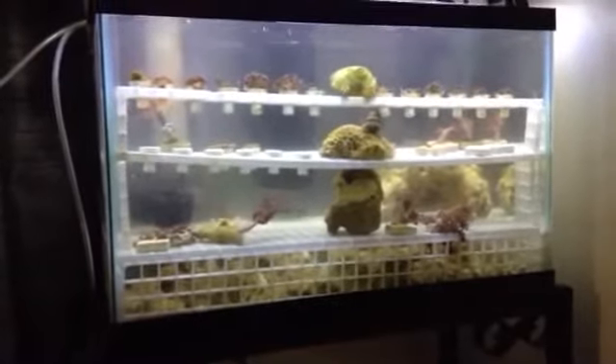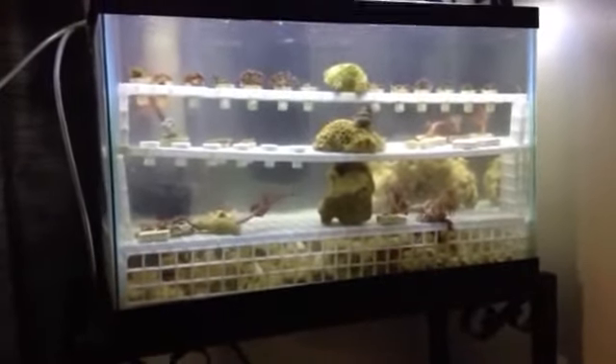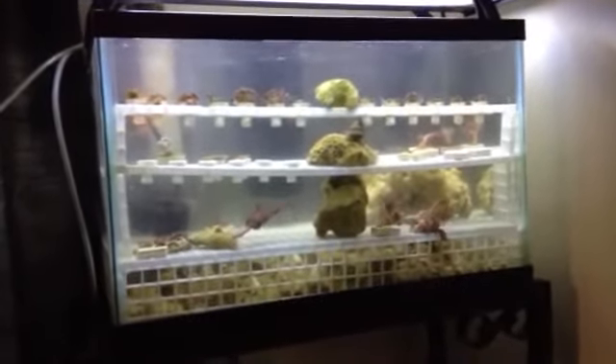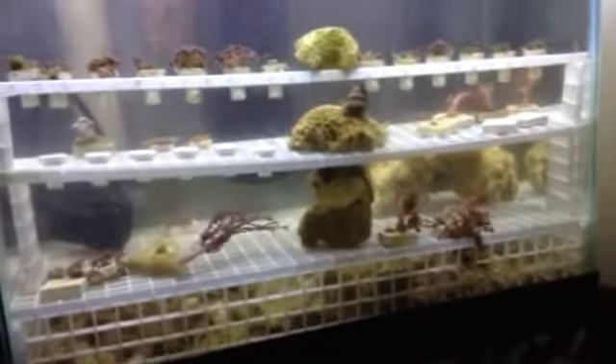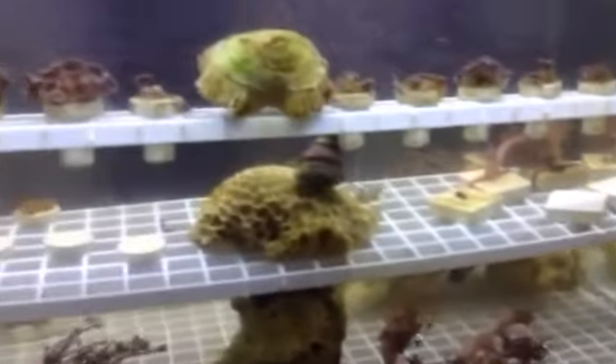What's going on YouTube? It's Jordan here with J-Dubs Aquatics bringing you an update on the Frag Tank and the Cyanobacteria Battle. Taking a look around here you can tell I kicked the red cyanobacteria, and I've got to thank Boyd Enterprises Chemiclean for that.